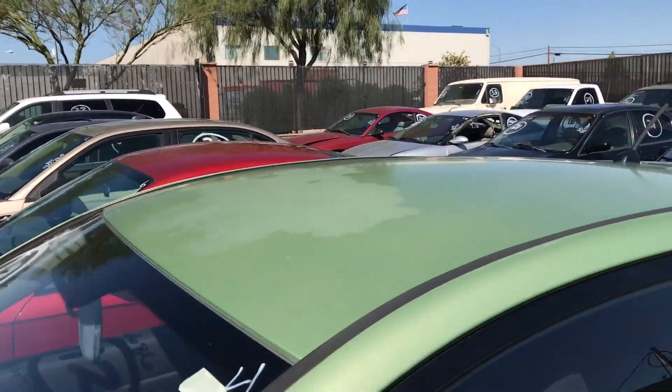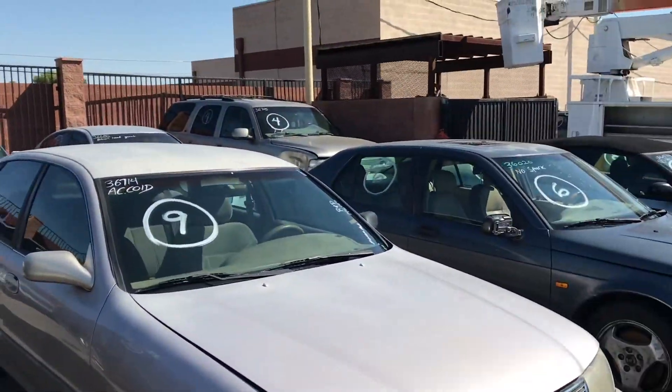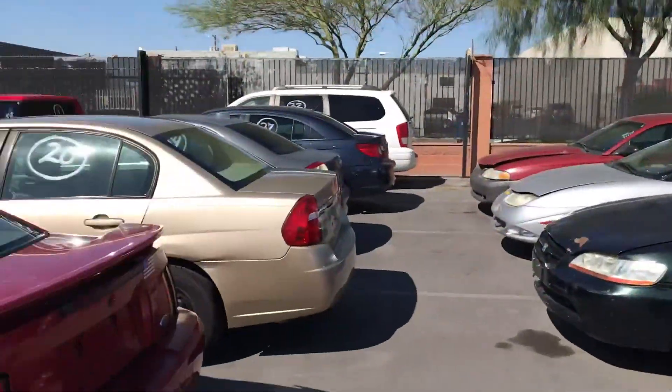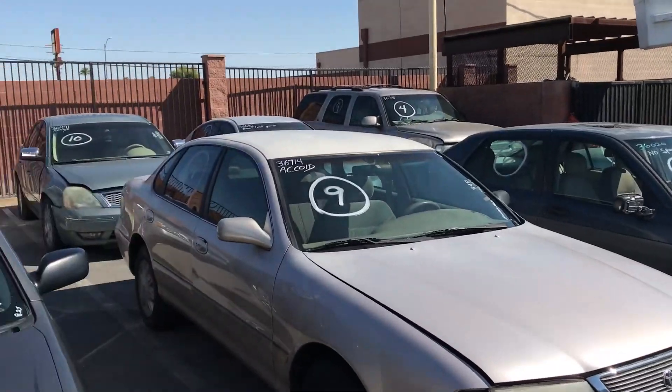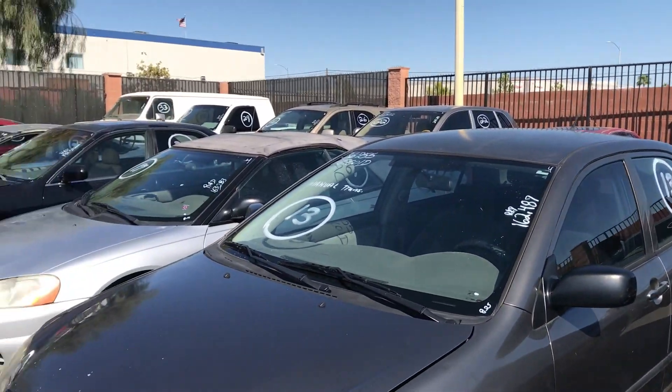What's up guys, we are back here with another auction walkaround. Got a lot of cars here today guys and it's looking like a good set of cars so let's just get right into it. If you're new to the channel be sure to like, comment and subscribe. If you are a subscriber already, you already know what to do.